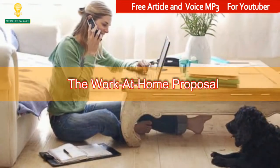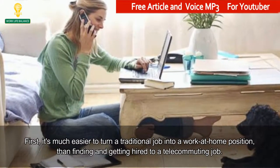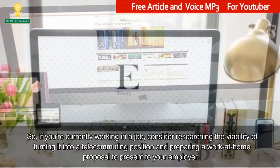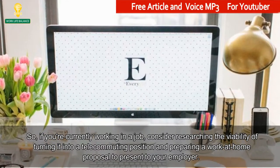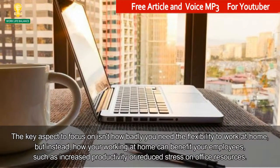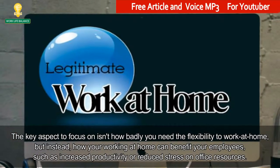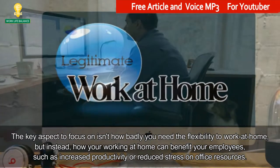The work at home proposal. First, it's much easier to turn a traditional job into a work at home position than finding and getting hired to a telecommuting job. So, if you're currently working in a job, consider researching the viability of turning it into a telecommuting position and preparing a work at home proposal to present to your employer. The key aspect to focus on isn't how badly you need the flexibility to work at home, but instead how your working at home can benefit your employer, such as increased productivity or reduced stress on office resources.